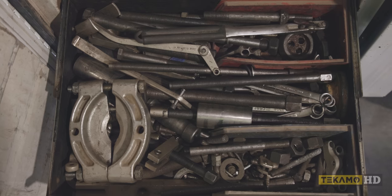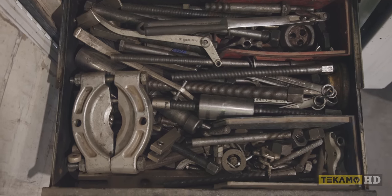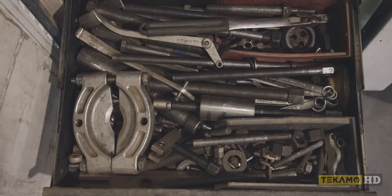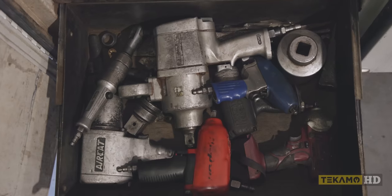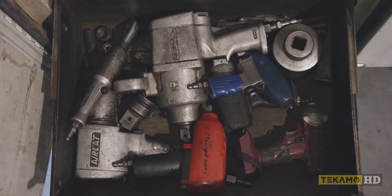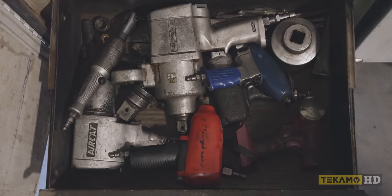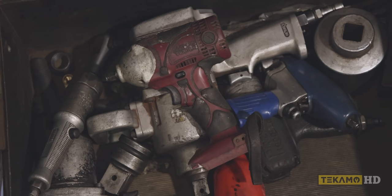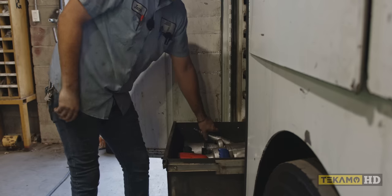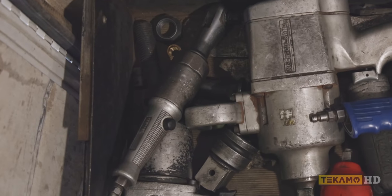Here is our pullers or anything puller related that I would need. To be honest with you, I rarely ever use this drawer. And then here we have our impacts — our big one inch, our half inch Snap-on, little three-eighths air. I use this one daily — it's just the Matco cordless three-eighths impact. I don't know how old this thing is either, but it works great.